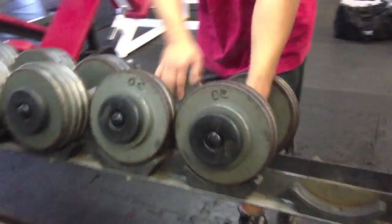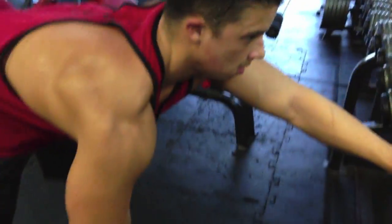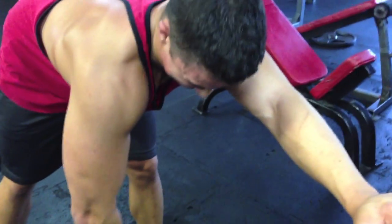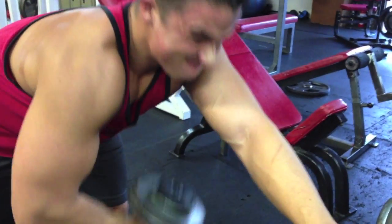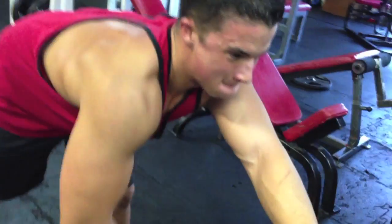The key to building big biceps is simple: train heavy and train them like you would train any other muscle group. For some reason, a lot of people like to train chest and back using lower reps and heavier weight, but when it comes to arms they treat them like babies — high reps, light weight, looking for nothing more than a pump.